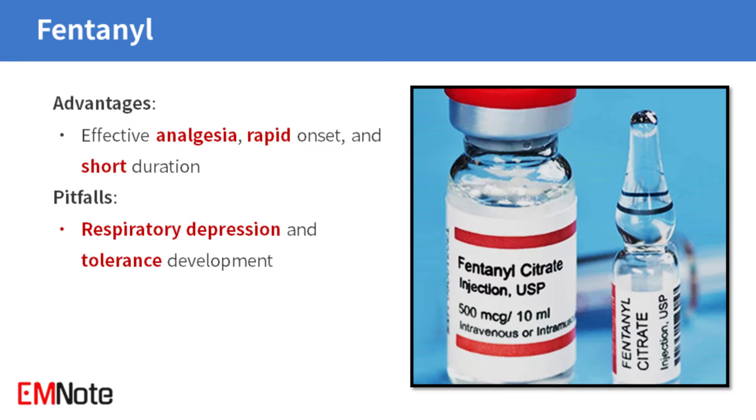Fentanyl is a potent opioid analgesic with a rapid onset and short duration of action. While it provides effective pain relief, it also carries the risk of respiratory depression and development of tolerance.